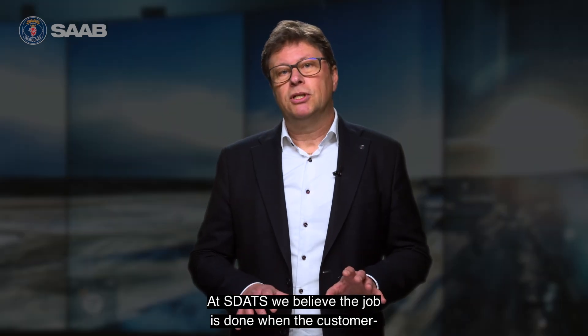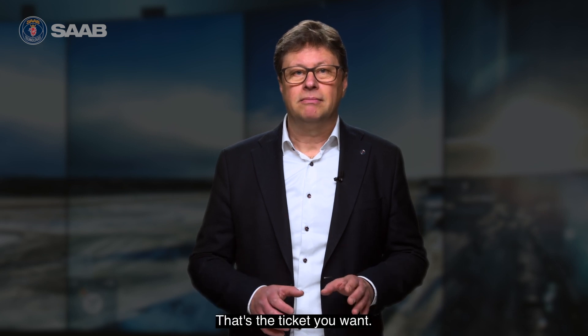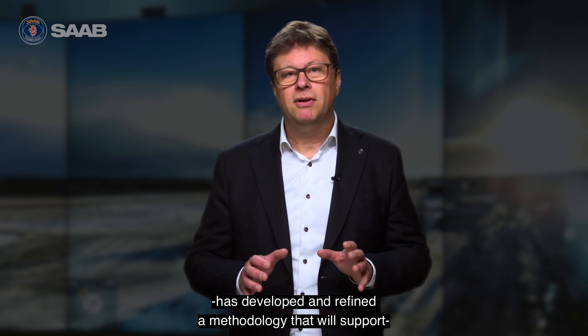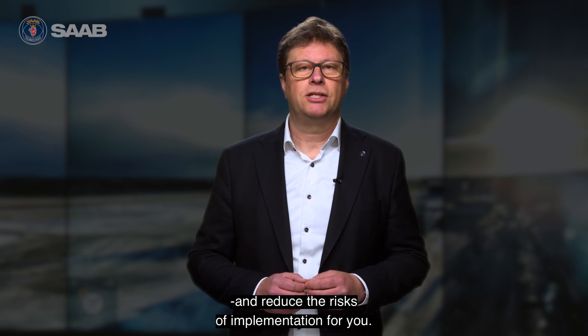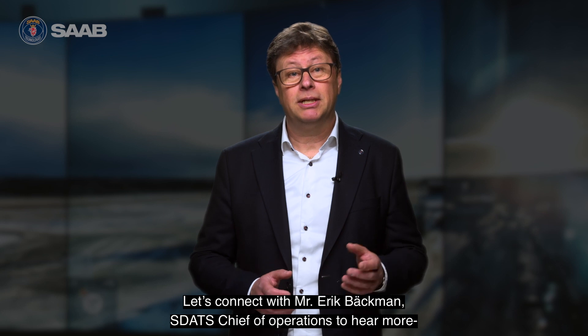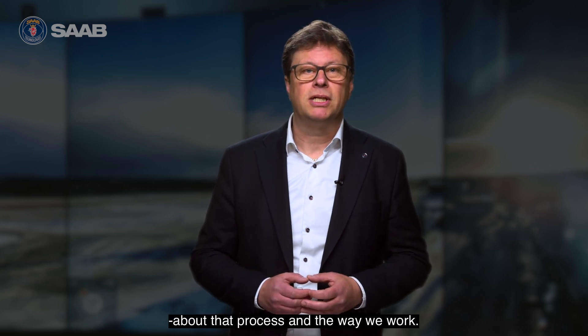At Estats, we believe the job is done when the customer has the operational approval and is up and running — that's the ticket. Our team of controllers, safety experts, and safety engineers has developed and refined a methodology that supports and reduces the risks of implementation. Let's connect with my colleague Eric Beckman, the Estats Chief of Operations, to hear more about that process and the way we work.